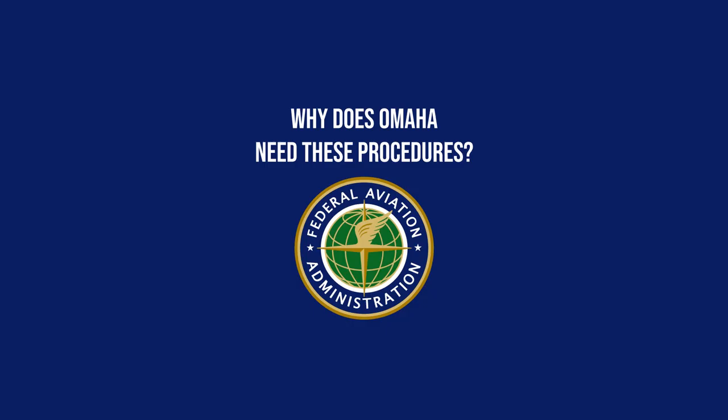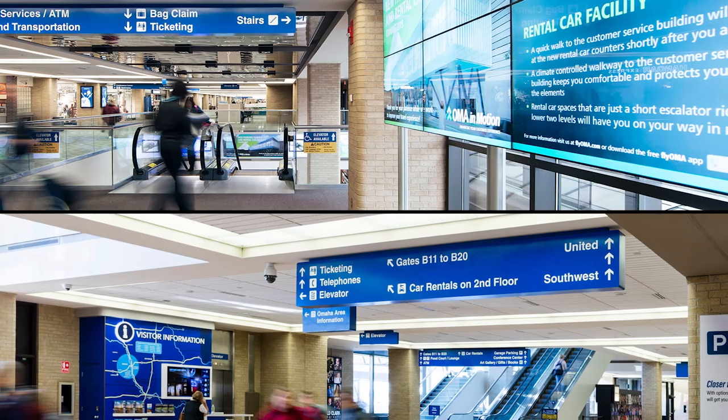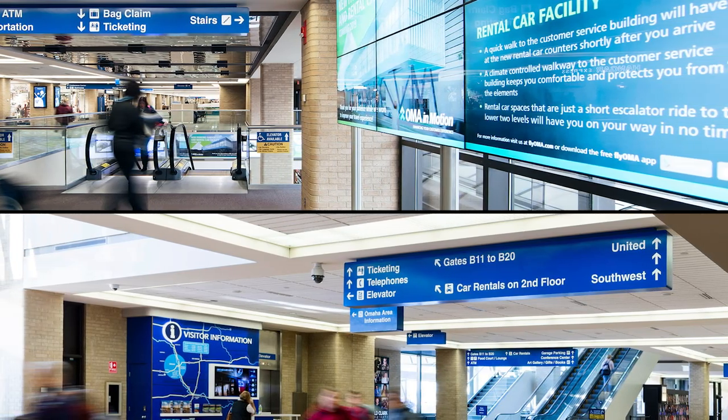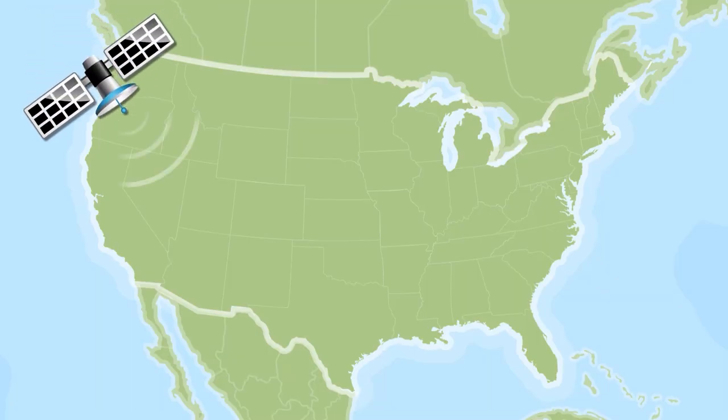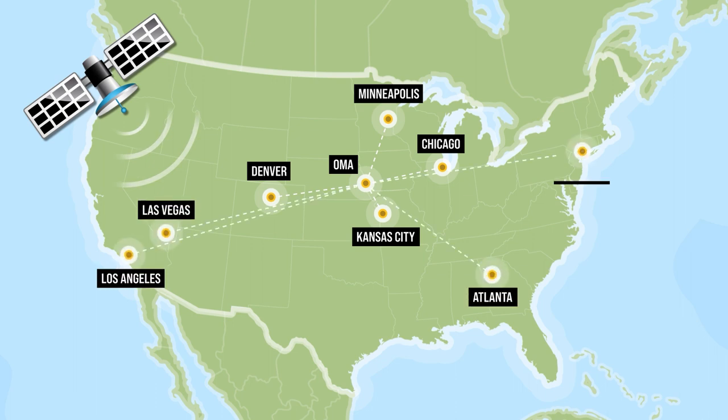Why does Omaha need these procedures? Passengers flying to and from Omaha want to travel easily to other parts of the country. Satellite-based air traffic procedures will help Omaha better connect with other larger airports, including Chicago, Denver, Minneapolis, Kansas City, Las Vegas, Atlanta, Los Angeles, and New York.